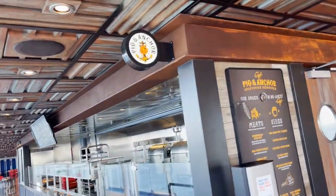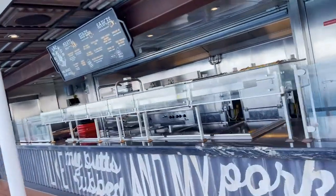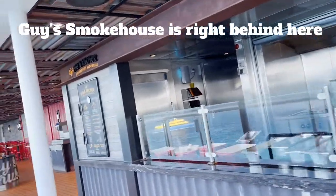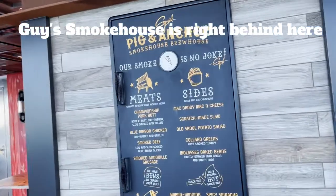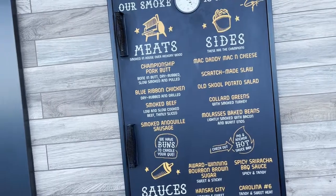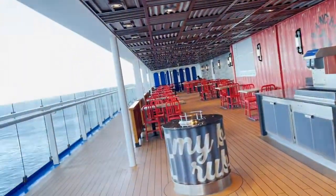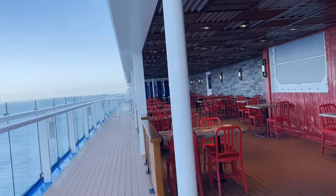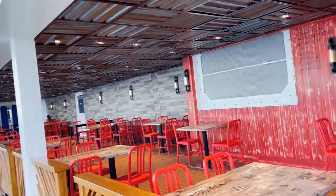This is Guy's Pig and Anchor, which is also back here. They have two — this is Guy's Pig and Anchor on the deck, and then you've got Guy's Smokehouse, which is a full-service restaurant inside. I think it's on the Lido deck. They have an in-house brewery, so they pour their own beer.